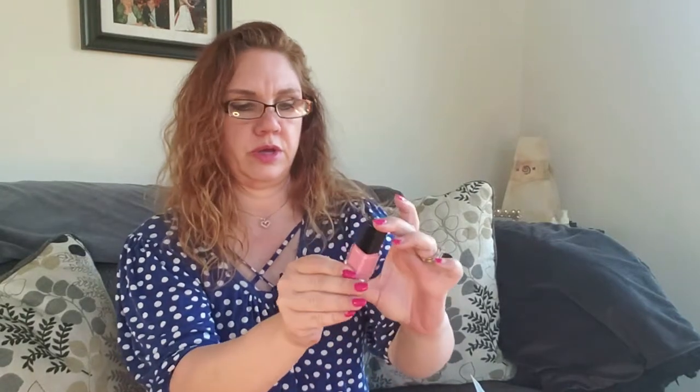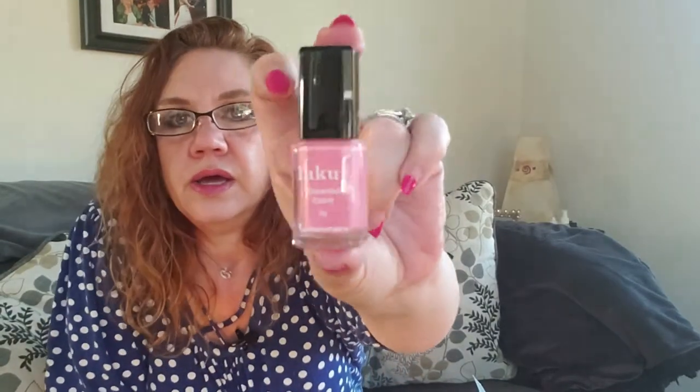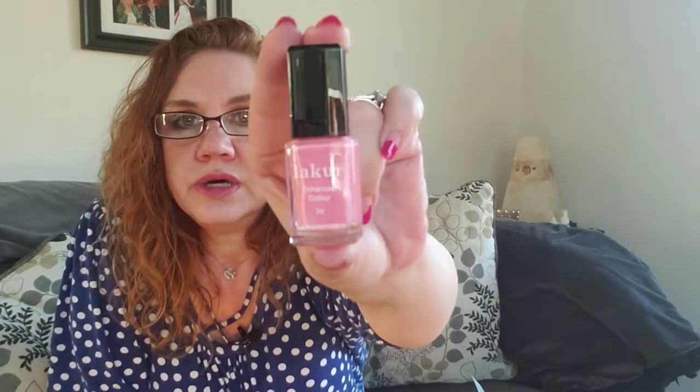Next we have Lacquer Enhanced Color nail polish by London Town — a pretty pink shade. I'm intentionally keeping my nails out of the shot because I desperately need a manicure. I don't polish my own nails, so this will probably go to my daughter, but it's a really pretty pink color.